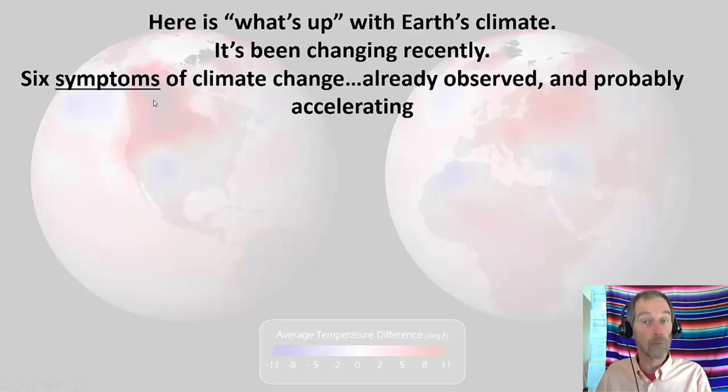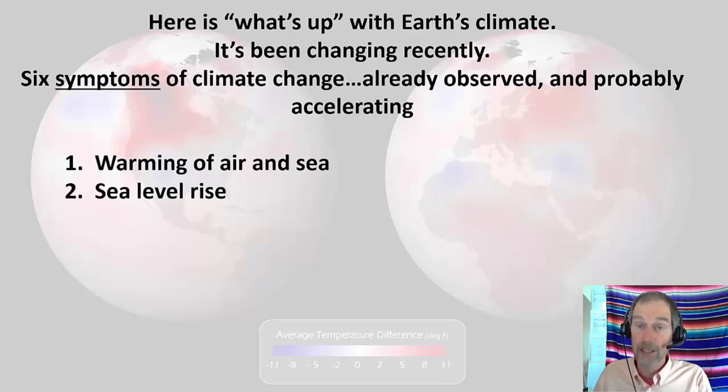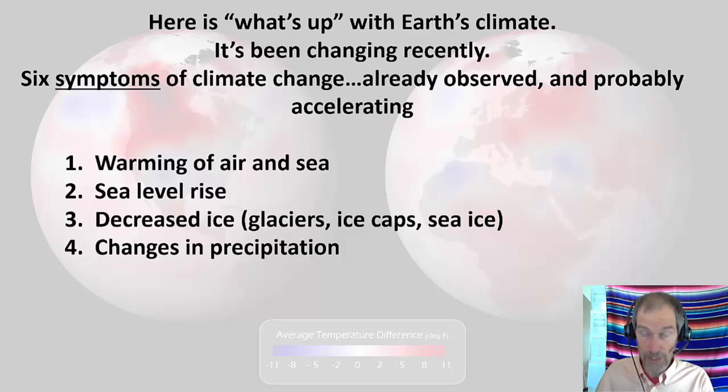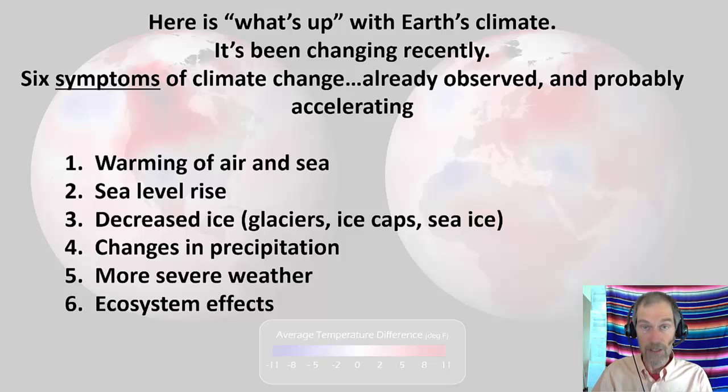We have six symptoms of climate change already observed and probably accelerating. Number one: warming of the air and sea — the atmosphere and the oceans. Number two: sea level rise. Number three: a decreasing amount of ice globally — glaciers, ice caps, and sea ice. Number four: changes in precipitation. Number five: more severe weather. And number six: ecosystem effects. In this lecture we'll go over each of these.